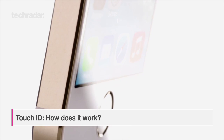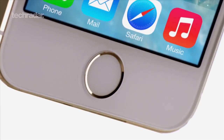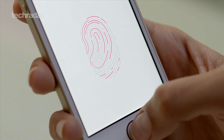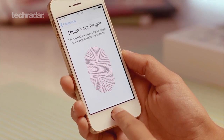Touch ID is without a doubt the biggest talking point surrounding the iPhone 5s, offering more security for users and an easier way to access the iTunes Store. But other than that, is the latest innovation from Apple a game changer or just a needless gimmick? Here's a quick look at Apple's new standout feature.